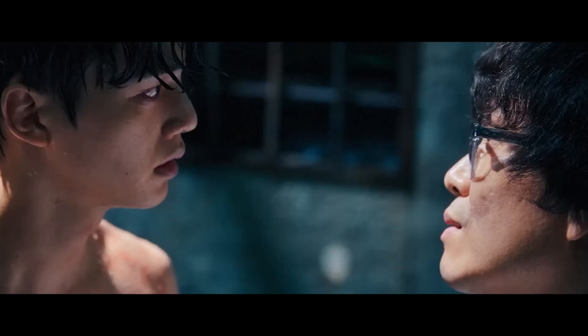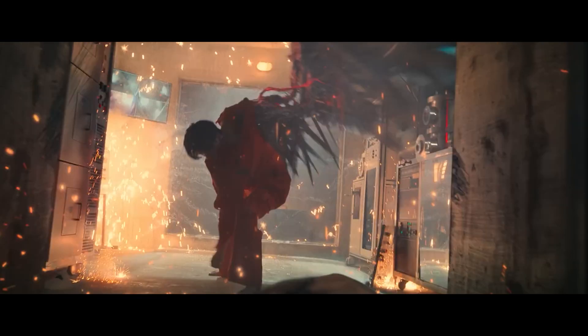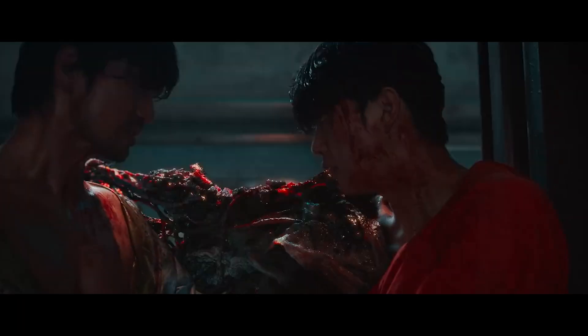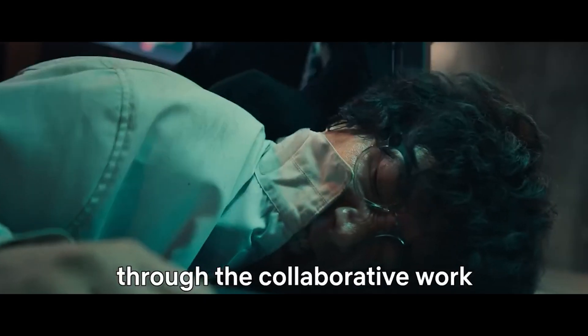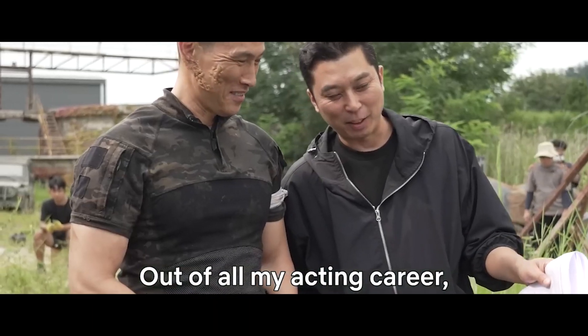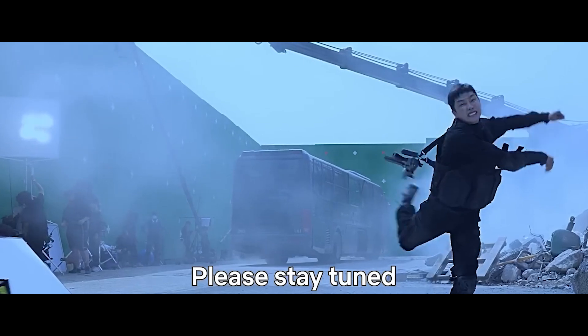The second season introduces new characters, adding more complexity to the plot and interactions among the characters. These new characters are played by actors such as Yu Oh Seong, Oh Jung Se, Kim Mu Yol, Jung Jin Young, Kim Shin Rock, and Kim Dong Young.